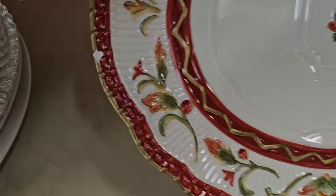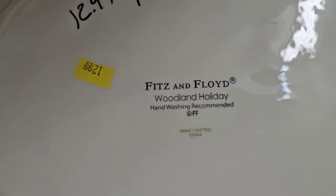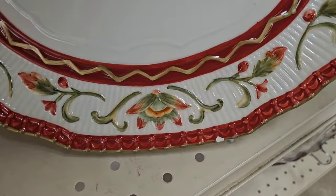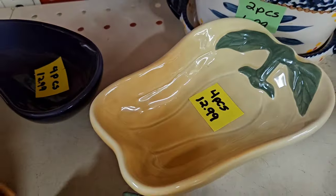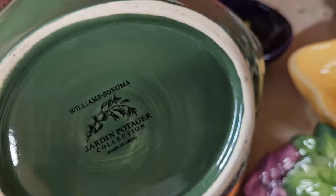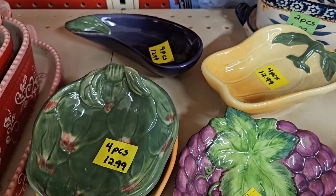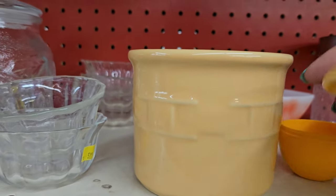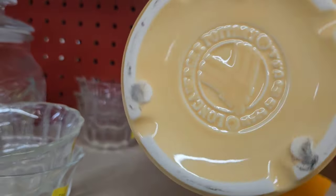There's a lovely platter — I just love the colors on it, but of course there are chips. It is Fitz and Floyd and they still wanted $12.99 for it. These vegetable bowls caught my eye — turns out they're Williams-Sonoma, but unfortunately the thrift store had them priced higher than what you can sell them for. This item is $12.99 — it's Longaberger Pottery. You never see the crocks with their lids, but I can't pay $12.99 for it.